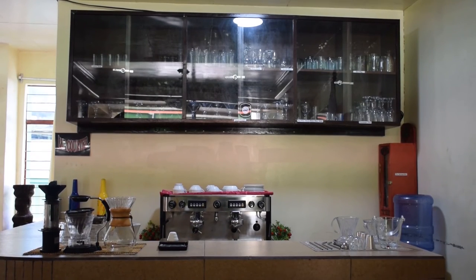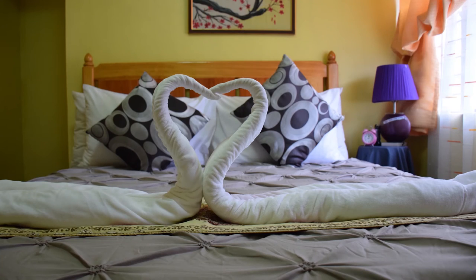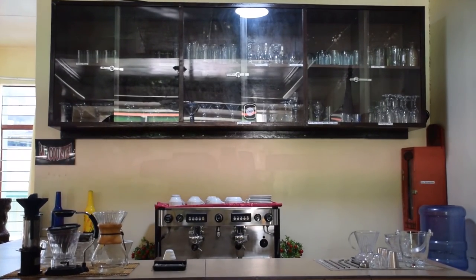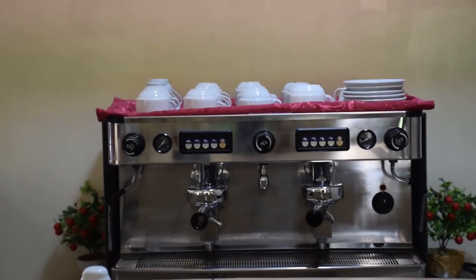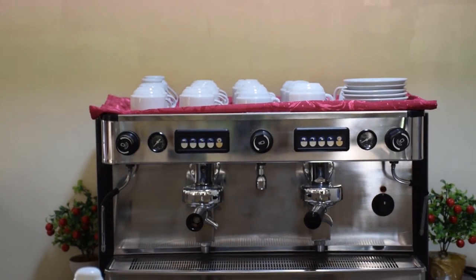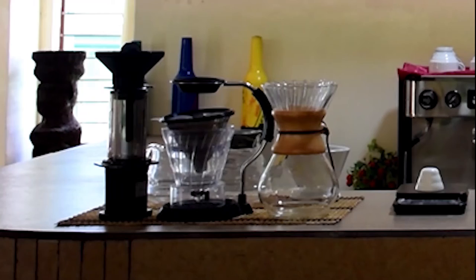Our last stop for this tour is the hospitality management beverage service area and the suite room. The beverage service area is being used for preparing alcoholic beverages and hot or cold non-alcoholic beverages. The espresso machine is being used to create quality coffee beverages, allowing students to develop their skills by creating their concoctions. Aside from the espresso machine, we have the Chemex, Hario V60, and Aeropress, which are used to create coffee manually.